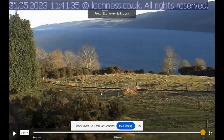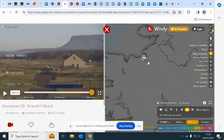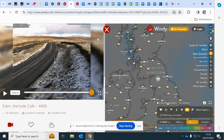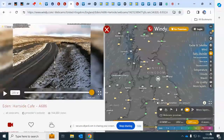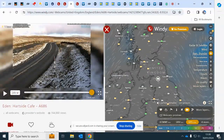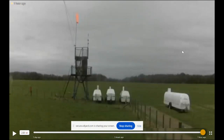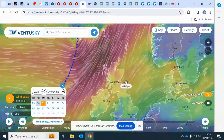Up at Loch Ness — Drumnadrochit camera — lovely sunny skies this afternoon, temperatures around six degrees. I've looked out for Nessie but can't see her. Over on the west coast of Ireland at Strandhill Beach in Sligo, sunny skies and light breezes. On the high Pennines near the A686, skies are fairly bright and clear — there was a little bit of snow yesterday on higher ground, accumulating above roughly 300 to 400 metres. Down here in the southeast it's a murky, grey, leaden day.